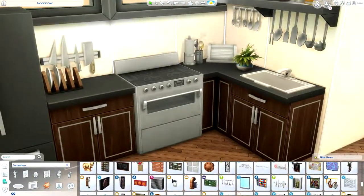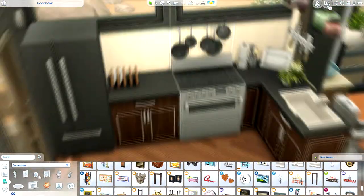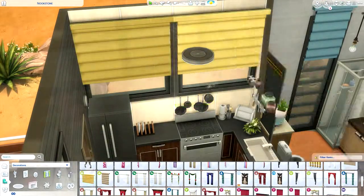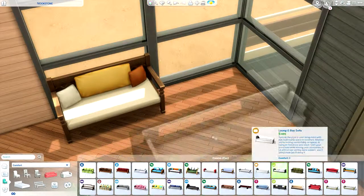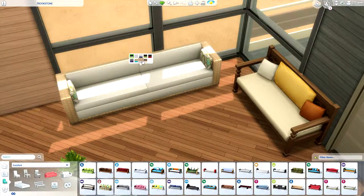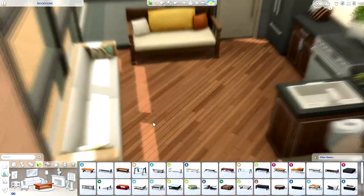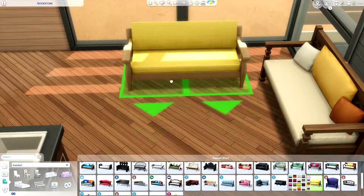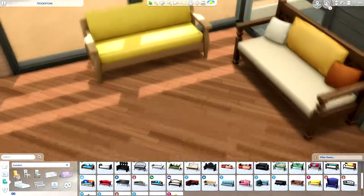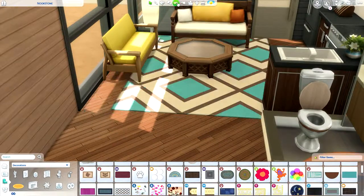I also like the gardening skill a lot — in the Sims it's just so fun and cute to have your own little greenhouse. You guys let me know what are some of your favorite skills in Sims 4. Handiness is another really cool skill — you can use the workbench to make your own furniture. Anyway, the kitchen is now done and we've moved on to the living room area.